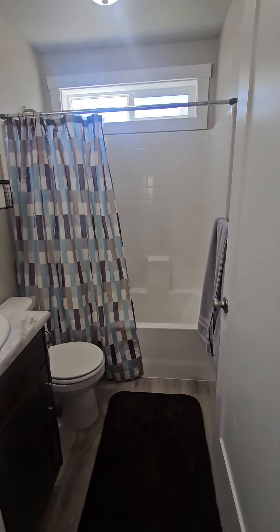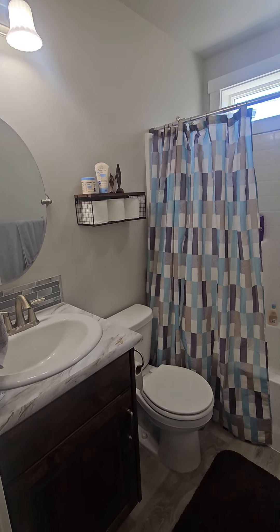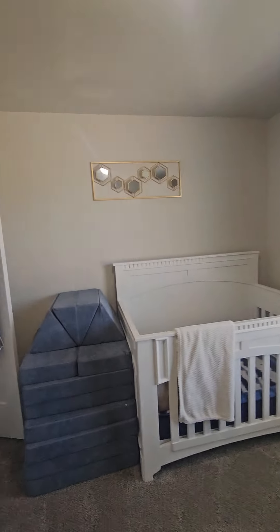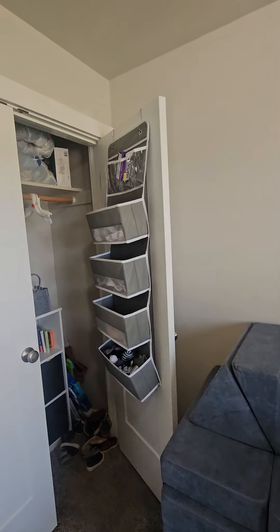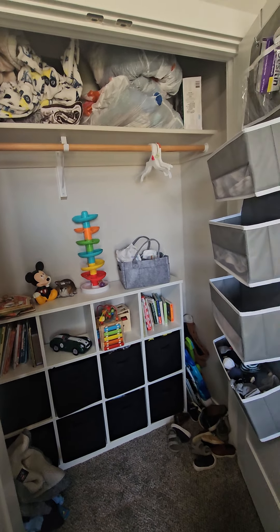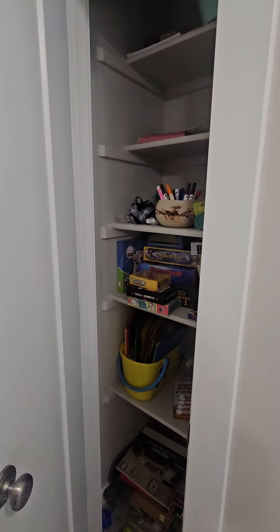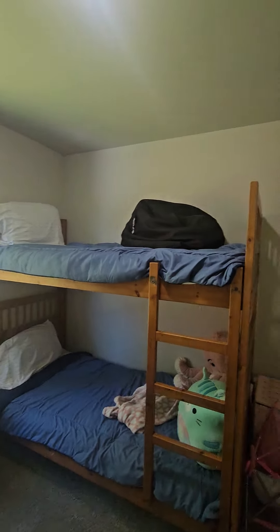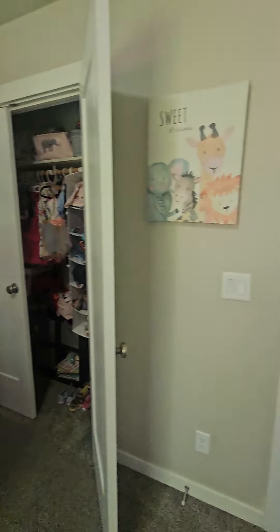Here's your hall bath — pretty typical size for the square footage of this home. Bedroom two. And then you've got a little linen closet right outside of this third bedroom. Also, it appears that both of these spare rooms have been pre-wired for ceiling fans.